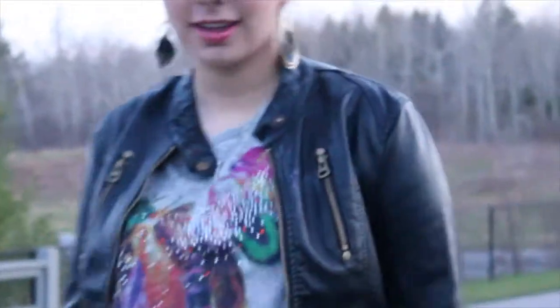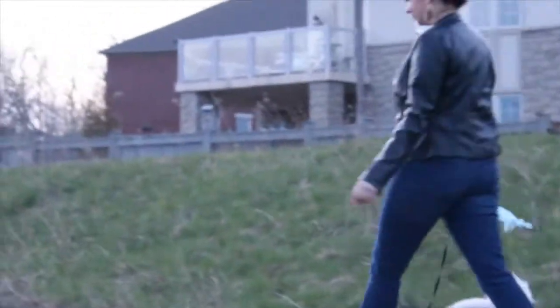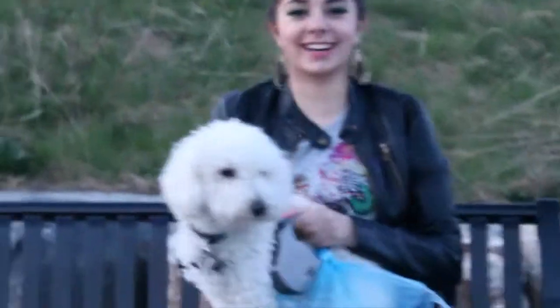Hey guys! Welcome to my Peacock inspired NYX Ace Awards entry video. This is going to be a makeup look and a hair kind of thing. I hope you guys really enjoy it, and if you do, give this a thumbs up and hopefully I'll make it to the first official round.